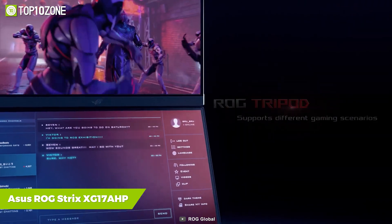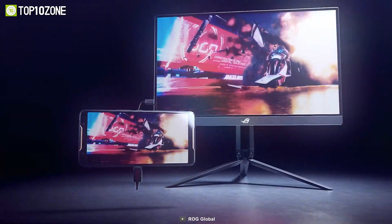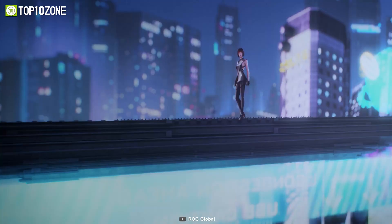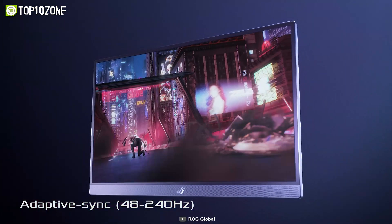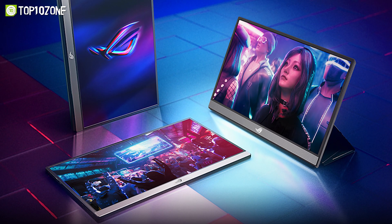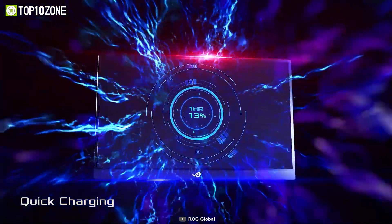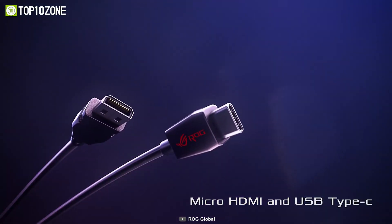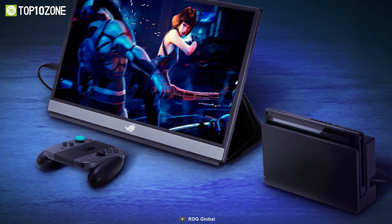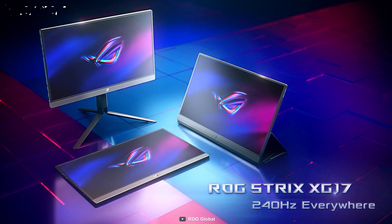The ASUS ROG Strix XG17AHP is designed for extreme gaming and offers optimized viewing positions in all scenarios. This 17.3-inch Full HD portable IPS gaming monitor boasts a massive 240Hz refresh rate, 3ms response time, and adaptive sync for smooth, tear-free gameplay. With 100% sRGB color gamut and a 1000:100 contrast ratio, you get an outstanding visual experience. Its 7800mAh built-in battery lasts up to 3.5 hours with Quick Charge 3.0, and it features USB-C and micro HDMI ports for versatile connectivity. The ASUS ROG Strix XG17AHP is definitely worth checking out for top-notch gaming.